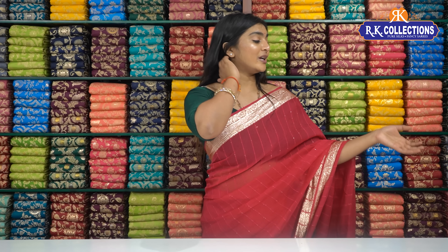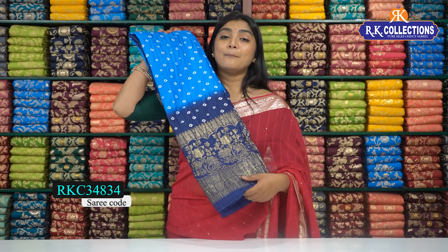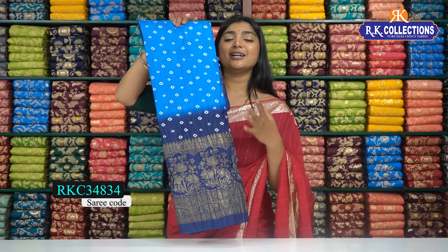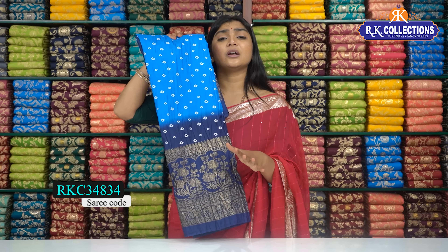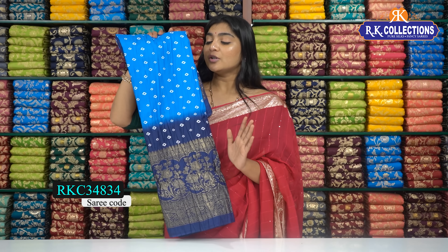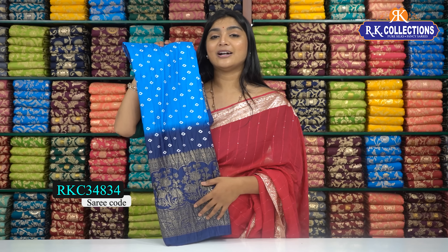I am going to show you the blue and blue shades. The price is just 490 rupees. The color shades are so beautiful — there are so many colors. This is a complete blue and blue shade. I am going to show you the pattern and the beautiful color. We will show you the blue and blue shades.